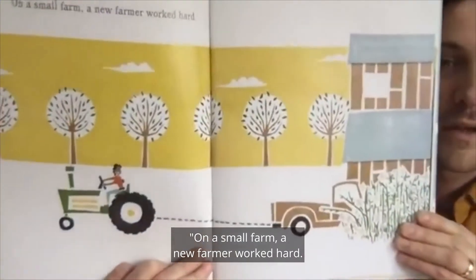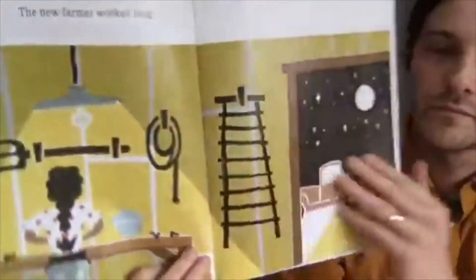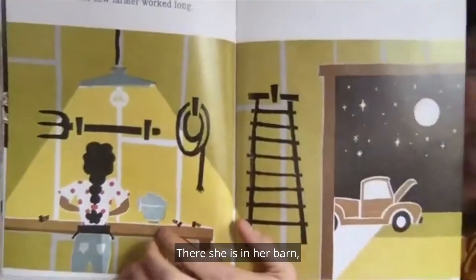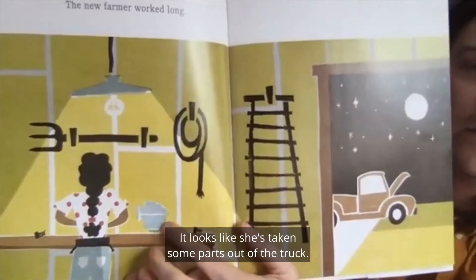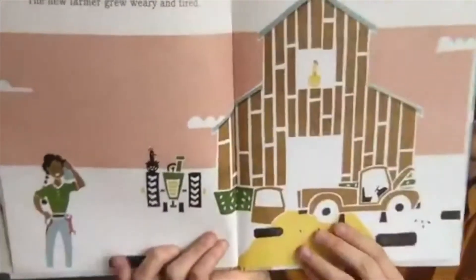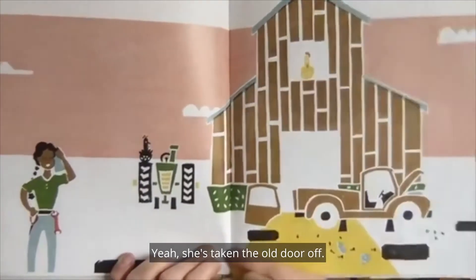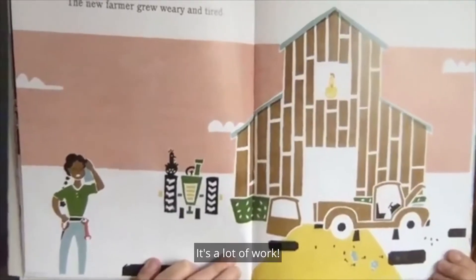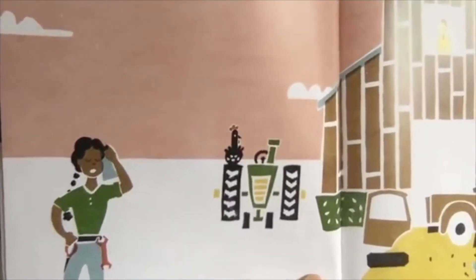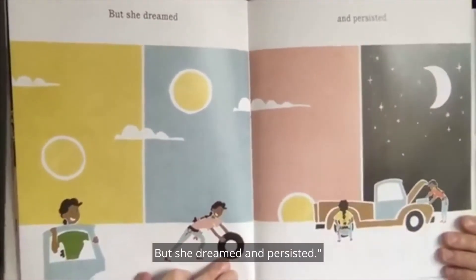On a small farm, a new farmer worked hard. The new farmer worked long. There she is in her barn, working late at night. It looks like she's taking some parts out of the truck — maybe the engine — and she's working on it. Now she's taking the old door off and the old wheels off the truck. It's a lot of work. The new farmer grew weary and tired.